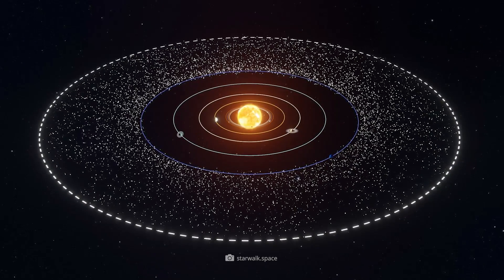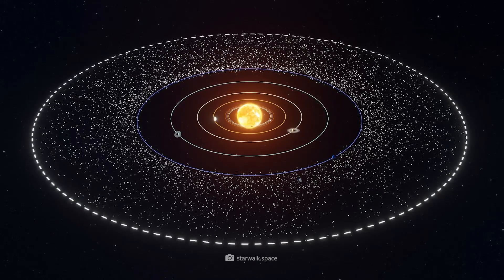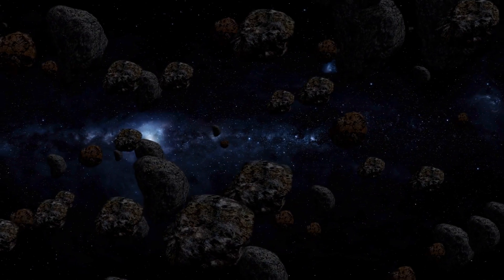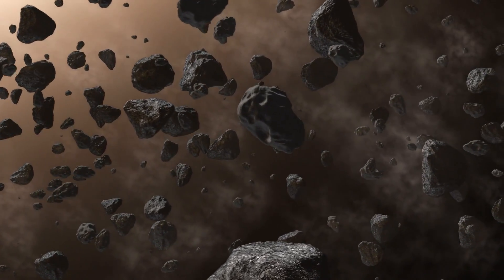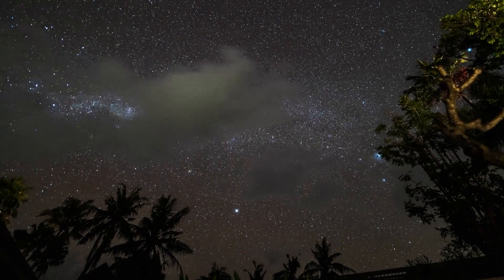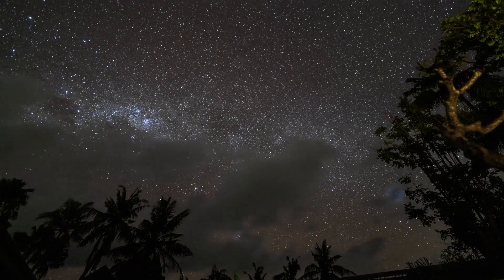The asteroid belt between Mars and Jupiter is not the only such rumpus room in our solar system. At the very edge, where hardly any sunlight reaches, far more of these misshapen rocks, minor planets, asteroids, and comets orbit our sun in the Kuiper Belt. The icy or rocky objects in the asteroid belt have hardly changed since the early days of the solar system.